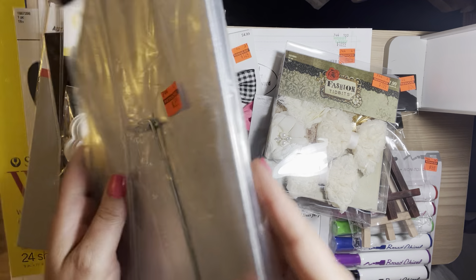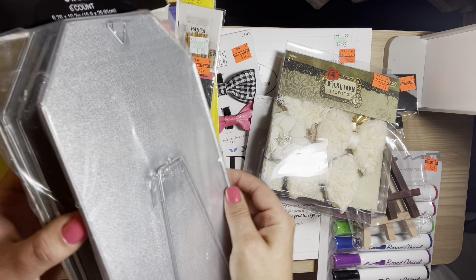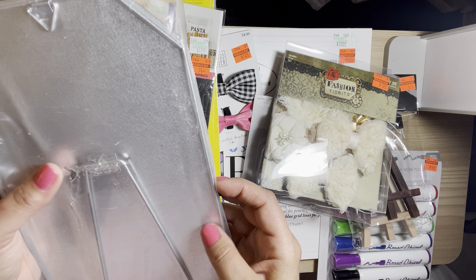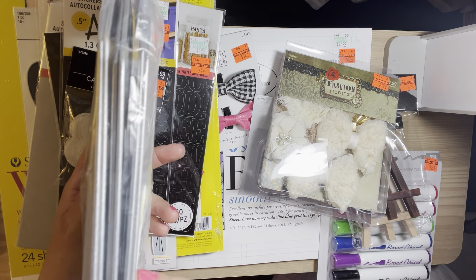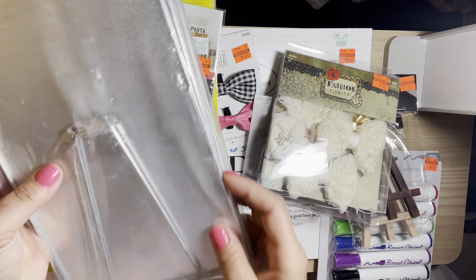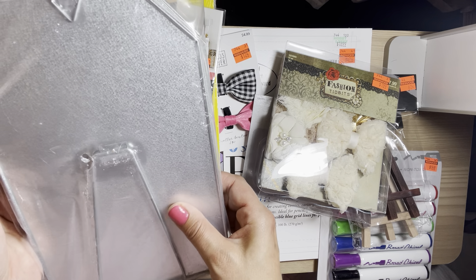I found these things in the party section — I'm not really sure what they're used for but I'm going to make frames out of them. For $3.99 you get six of them, so I thought that was a really good deal.